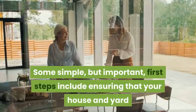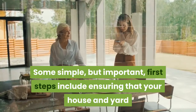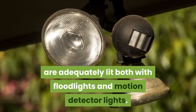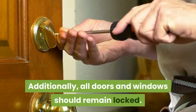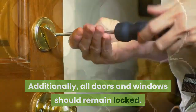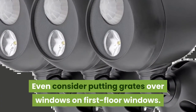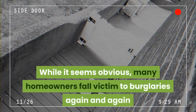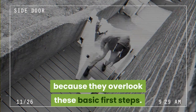Some simple but important first steps include ensuring that your house and yard are adequately lit, both with flood lights and motion detector lights. Additionally, all doors and windows should remain locked. Even consider putting grates over first floor windows. While it seems obvious, many homeowners fall victim to burglaries again and again because they overlook these basic first steps.